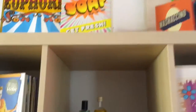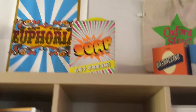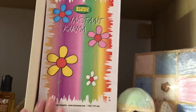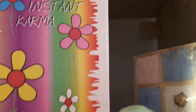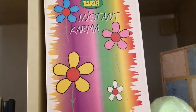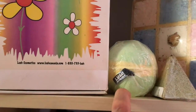Now we're moving over to the late 90s/early 2000s section. I like to keep some boxes from gift sets, like the All Sorts of Soap one. Here's an older one — maybe from 2001 — called Instant Karma. Inside was a Karma perfume and a dusting powder, but it's empty now. I just kept the box because it looks really retro and cool.